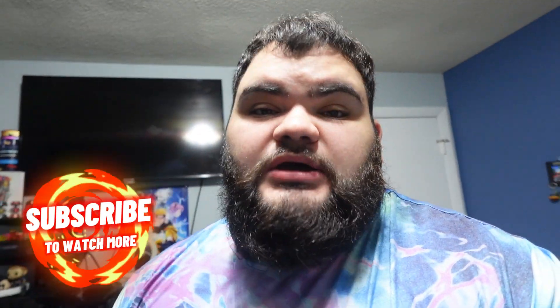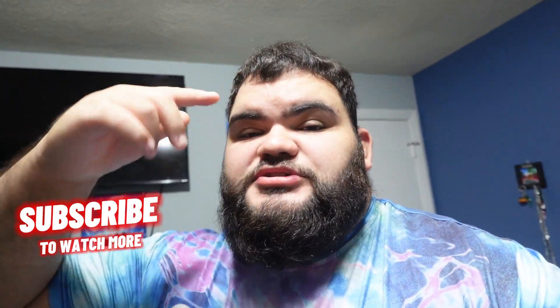If you guys did enjoy the video, make sure you hit the like button and subscribe to the channel if you're new. Peace out guys — have a great day, stay positive, be positive, you guys already know to have a positive mindset. Peace!